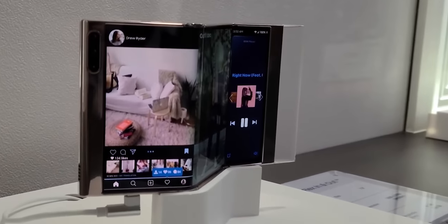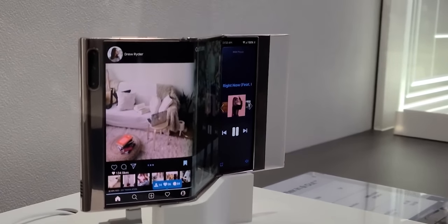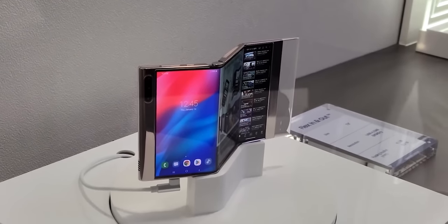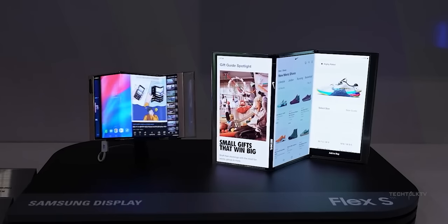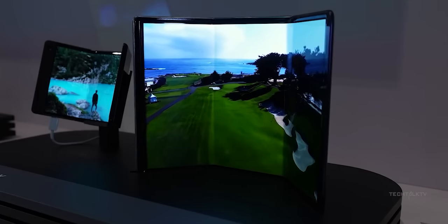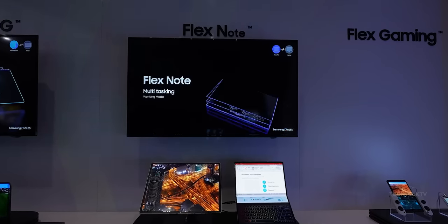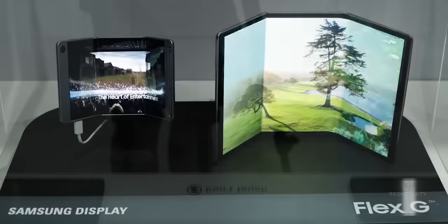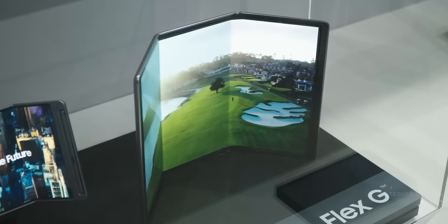We've been hearing about the tri-folding device for a while now and there's still no sign of it. I personally don't think they'll launch it this year either, because Samsung doesn't need to — they don't have real competition in this space right now. Until Apple steps in, I don't think Samsung will put in the extra effort, as foldables are still a relatively new idea.